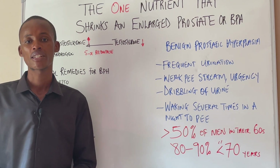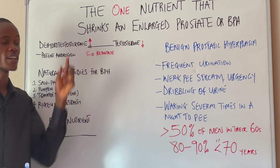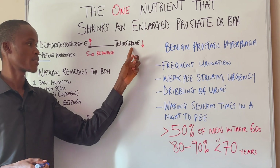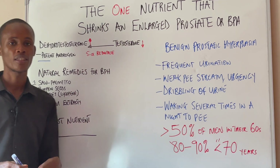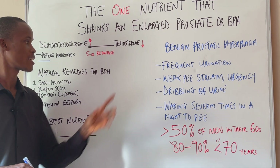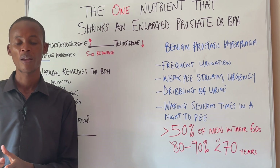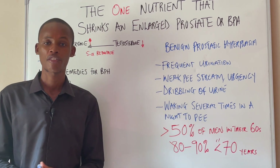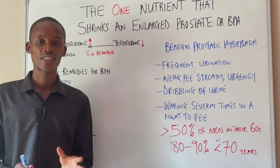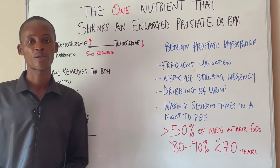But enlarged prostate in most cases is caused by this hormone called dihydrotestosterone. Dihydrotestosterone is a very potent androgen that is made from testosterone by this enzyme called 5-alpha reductase. In a healthy young individual, only a small percentage of testosterone is actually converted into dihydrotestosterone. But as you start aging — like 45 and above — the activity of this enzyme 5-alpha reductase increases, resulting in a situation where you have high dihydrotestosterone and low testosterone.